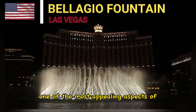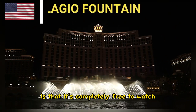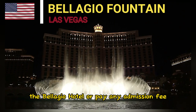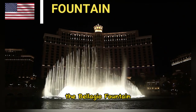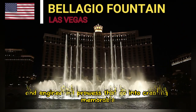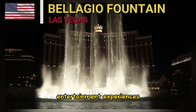One of the most appealing aspects of the Bellagio Fountain is that it's completely free to watch. Visitors can enjoy the shows without needing to enter the Bellagio Hotel or pay any admission fee. The Bellagio Fountain is not just a captivating attraction, but also a testament to the creativity and engineering prowess that go into creating memorable entertainment experiences.